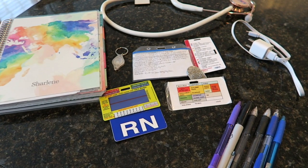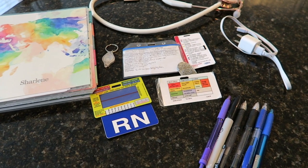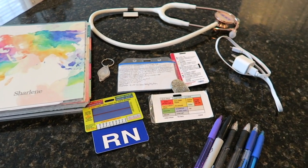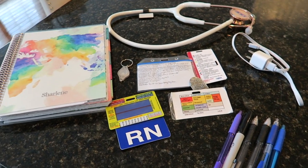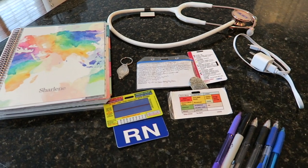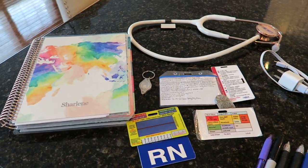Hey loves, I'm going to show you the things that I use while I'm in the ICU — these are things I use every shift. This will give you an idea of what you might need or want. Everyone has a different system; some people use less, some people use more, but I'm just showing you what I use.